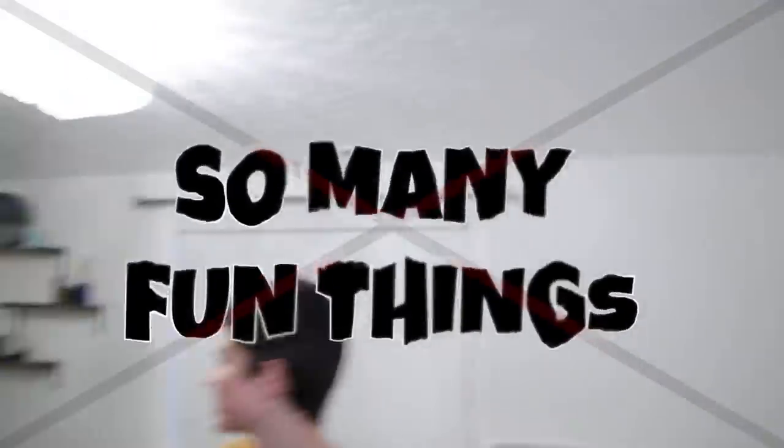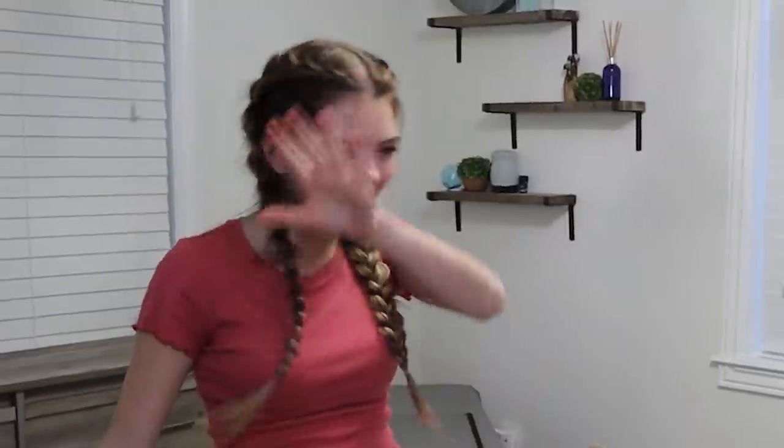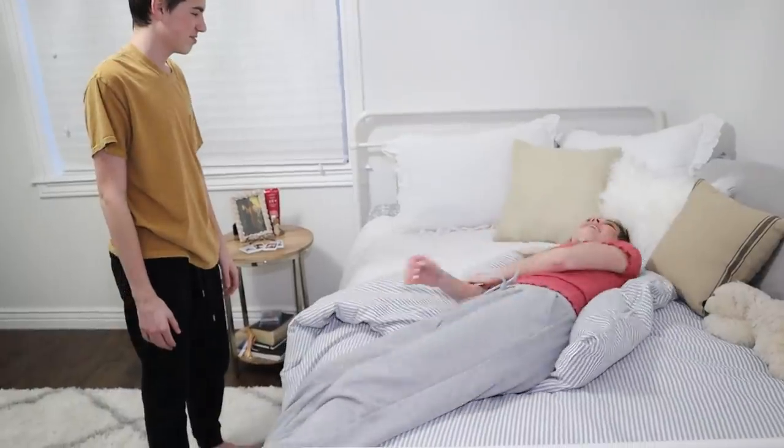I'm trying to figure out what to do next for our 24-hour challenge in my bedroom because obviously there's so many fun things to do. Honestly, right now I think we both deserve a dance party. What do you think? Yeah! Hit the lights and cue the music!